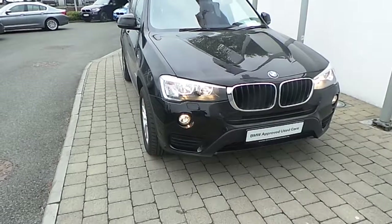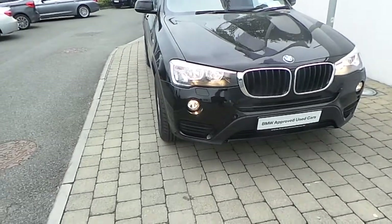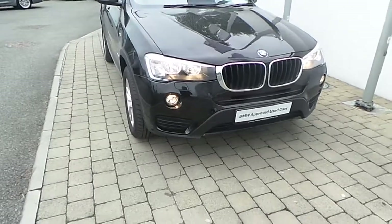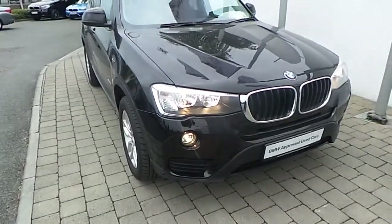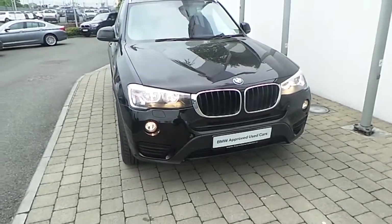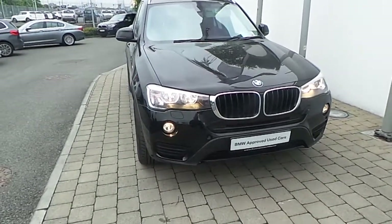Fitted on this X3 are front fog lights, rain sensor with automatic headlight activation, headlight wash, and this X3 is powered by a 2 litre turbo diesel engine producing 150 horsepower and 360 Nm of torque.